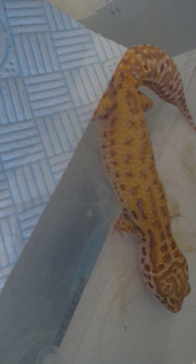Here we've got a Bell Albino het eclipse with a nice bit of tangerine in her. I'm unsure whether to keep and work with her or sell her on to someone else that may use her to her full breeding potential - we shall see.